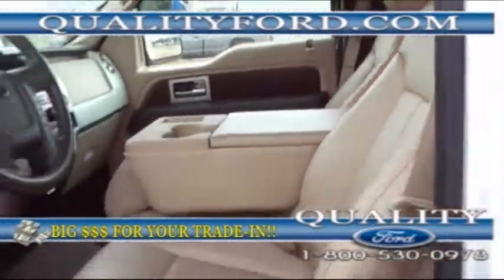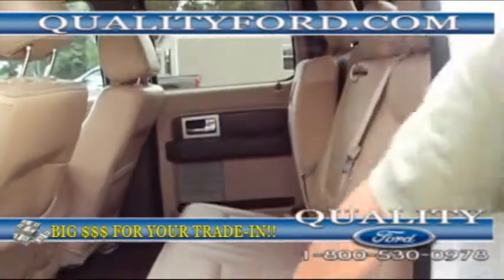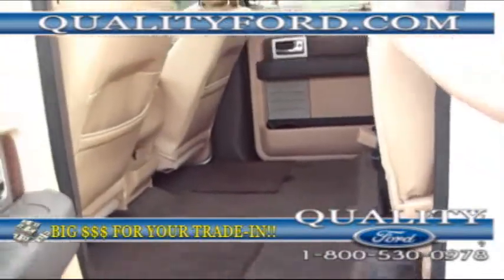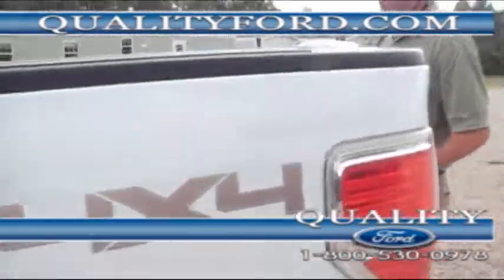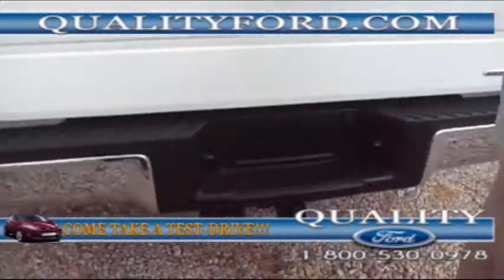In the back, you've got room for three people and these seats will flip up, which gives you storage room on the inside. You have side airbags. Let's close this door here. Four-wheel drive. Another cool thing is you have a factory bed liner and tow package.